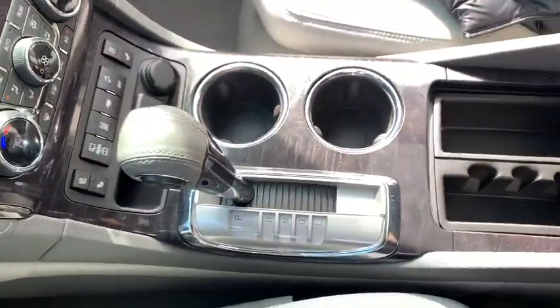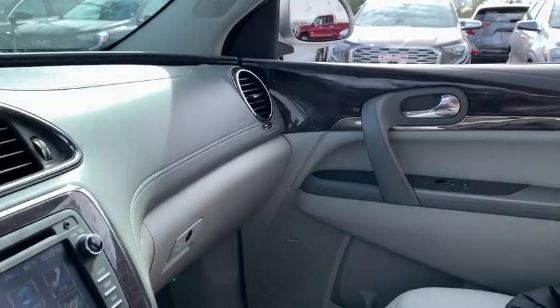Universal garage door opener, security system, compass, power windows, electronic stability control, heated steering wheel, rear window defroster, trip computer.